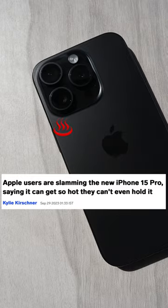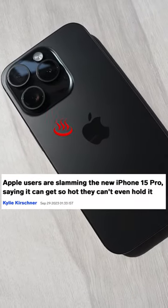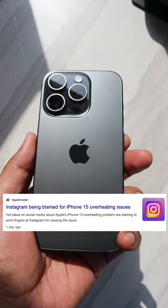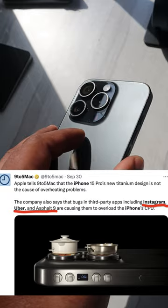Since the iPhone 15 launched, there have been reports of these phones, especially the Pro series, overheating and having a battery drain issue. Apple has acknowledged this and mainly two apps, Instagram and Uber, are said to be the culprit.